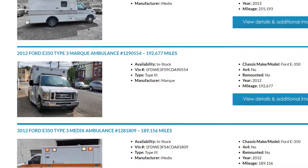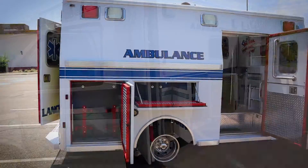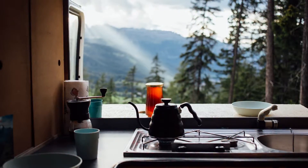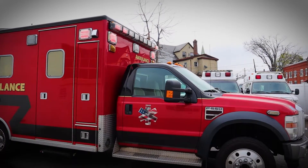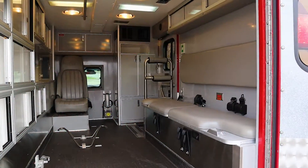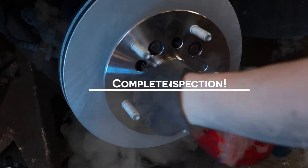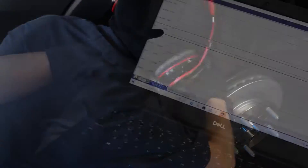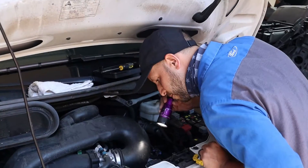At Amunet we have a huge used ambulance inventory for those of you out there looking to pick up an ambulance and turn it into an overlanding vehicle. We are the place to go — we will make sure that you get the most for your money. Plus if you buy from Amunet, we make sure that our service technicians do a complete inspection before delivery. We want to make sure that our customers go away happy and enjoy their ambulance.